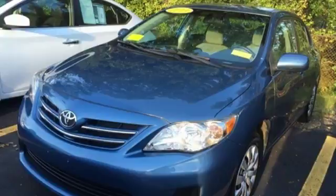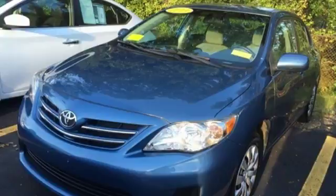Welcome to Herb Connolly Chevrolet, part of the Herb Connolly Automotive Group, where the customer comes first. We are conveniently located just off Route 9 East at 350 Worcester Road.